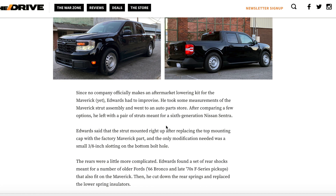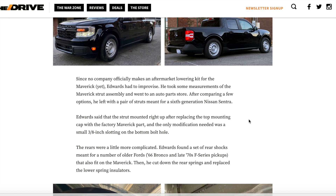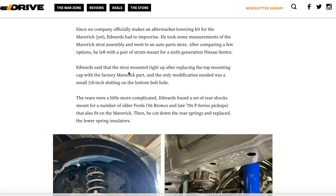Since aftermarket parts for the Maverick haven't come in yet — the trucks are just reaching consumers' hands — modifications haven't really hit the market yet. Since no company officially makes an aftermarket lowering kit for the Maverick yet, Edwards had to improvise. He took measurements of the Maverick strut assembly, went to an auto parts store, and after comparing a few options, left with a pair of struts meant for the sixth-generation Nissan Sentra. They either came from the same manufacturer or are very similar, which is why he went with those parts.